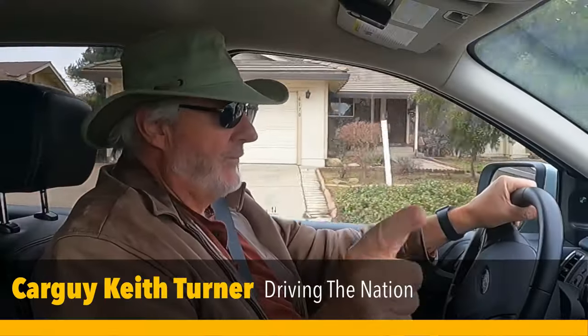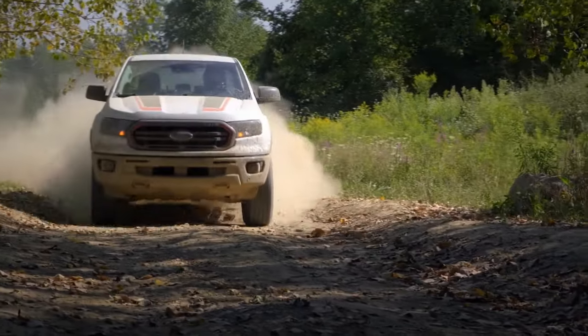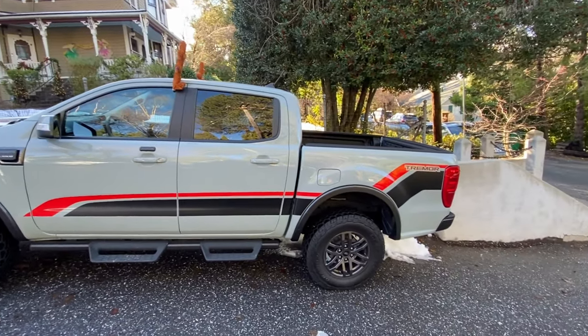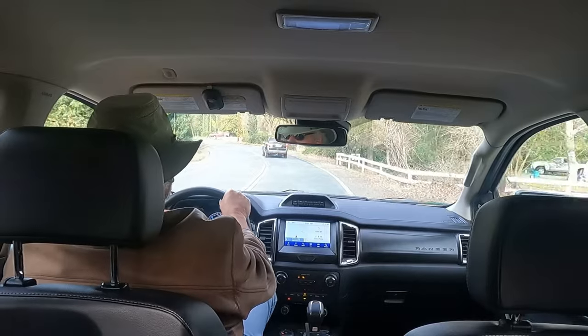We're driving the 2021 Ford Ranger 4x4 Super Crew — this is the Lariat edition with the Tremor package, which means it's meant for off-roading. It's raised up, got the bigger tires and four-wheel-drive capability. I used it the other day in the snow up in the Sierra Mountains, parking in a very snowy spot other cars wouldn't manage. Slipped it into four-wheel low and got in and out without a problem.